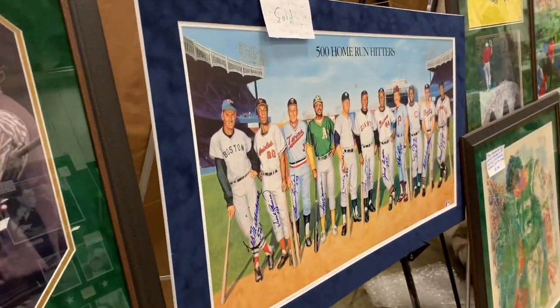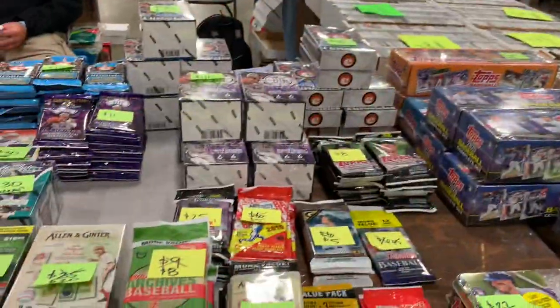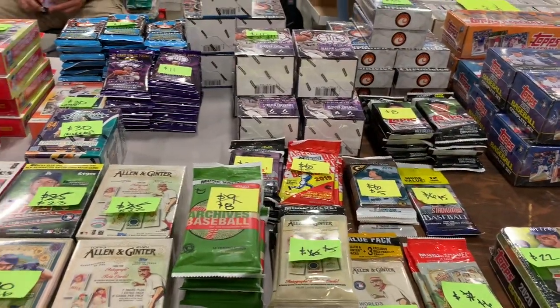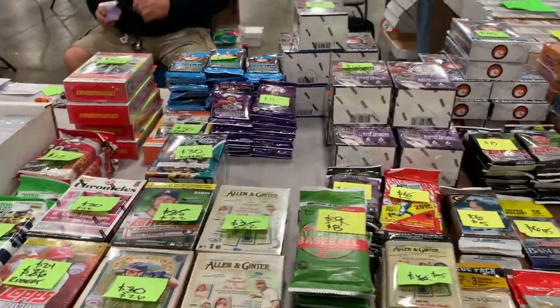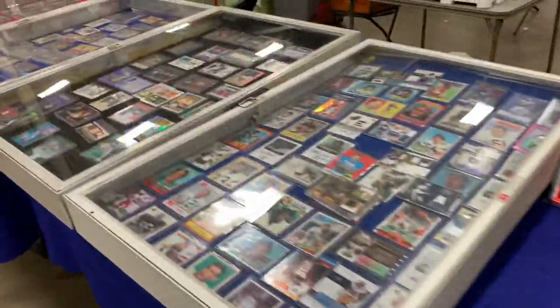The, I guess, quote-unquote original 500 Home Run Club right there — all signed autos and relics for $2 a piece. They have fat packs, lots of retail stuff here on sale.